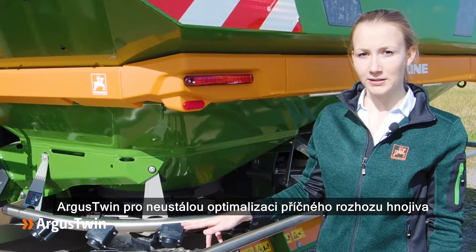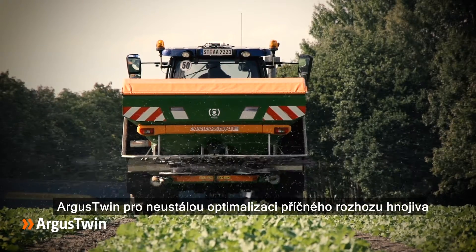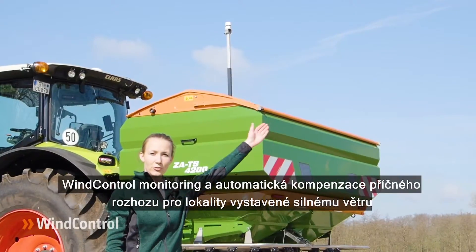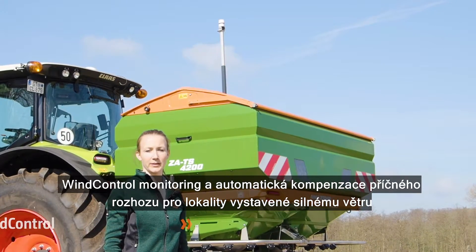Argus Twin permanently monitors the spread fan to ensure optimum lateral distribution over the whole working width. Therefore, changing fertilizer properties pose no problems in practice. Wind control monitors and automatically compensates for wind influences on the spread pattern.